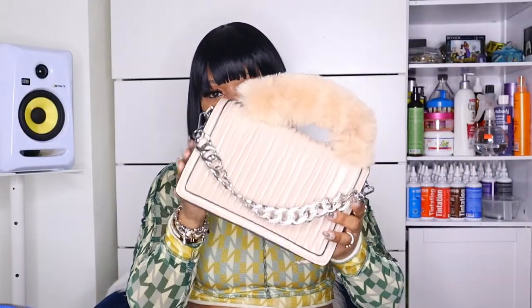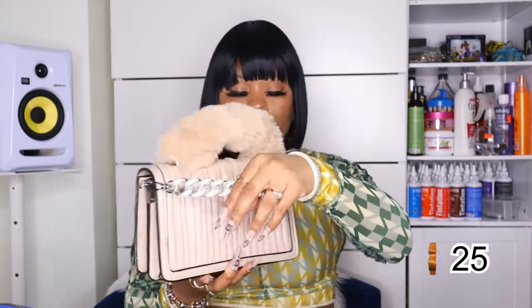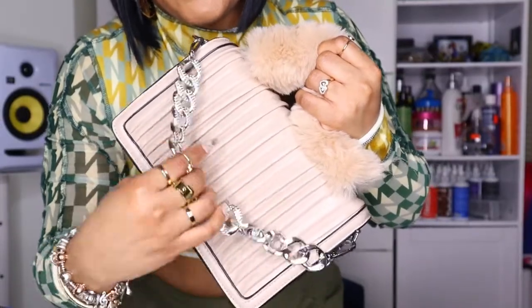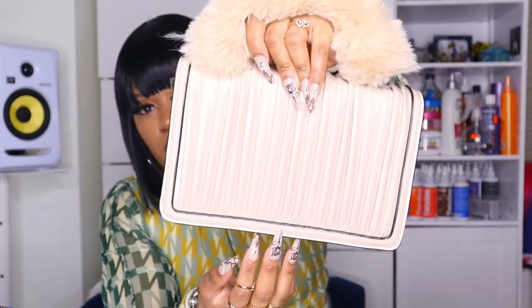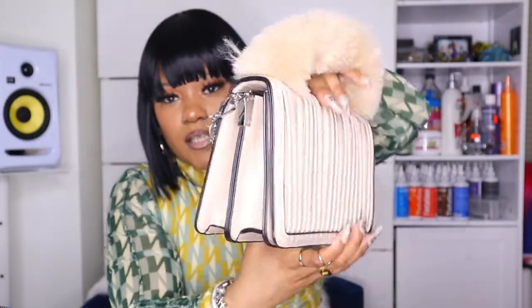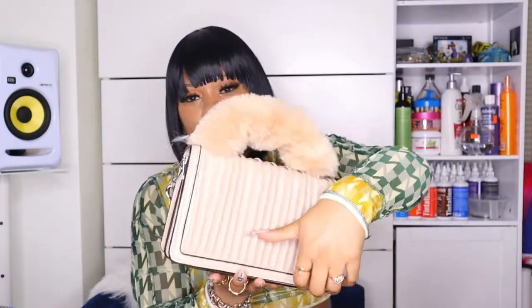First thing I have is this nude bag right here. It has a fur handle and silver detailing chain with rhinestones in the front that I do not like. When I use this bag I'm going to flip it to the other side. I like the detailing — it has ridges and a black outline detailing. It's just a cute little nude bag and it opens up like this.